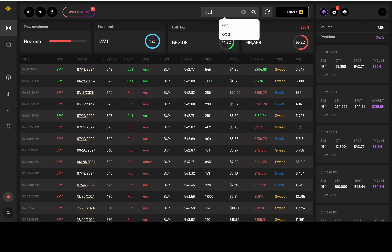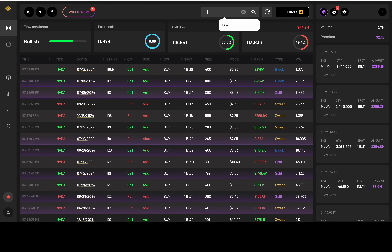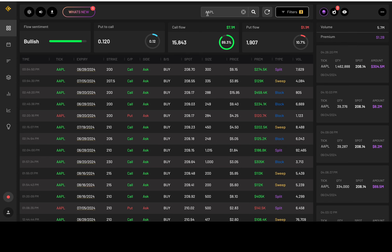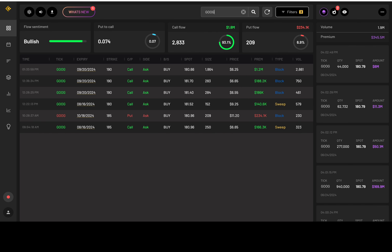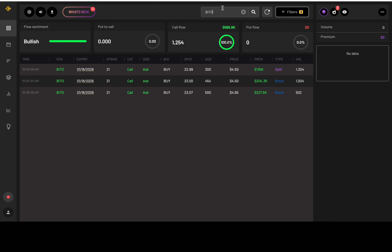Looking bearish for SPY on the option flows, but bullish for Triple Q. NVDA is bullish. Tesla's bullish. Apple's bullish — is someone buying the dip or something? AMD is bullish. Amazon is bullish. Google is bullish. Nothing for Netflix. And Bitcoin — bullish. Overall, option flows show dip-buying in most individual names despite the broader SPY weakness.